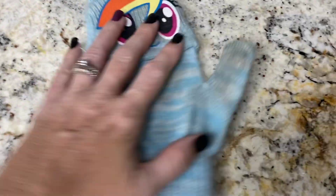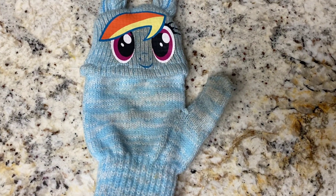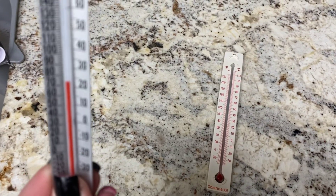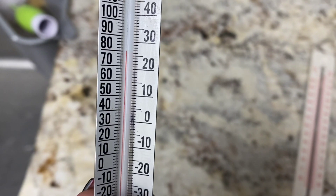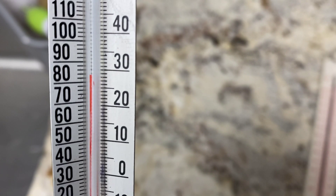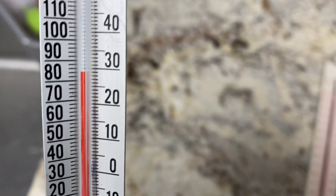So when I put the thermometer in the glove, the temperature didn't change. Put the thermometer in the freezer, the temperature went down. And when I hold on to the bottom of the thermometer, the temperature goes up. Our job today is to find out why this is happening. I'll see you next time.